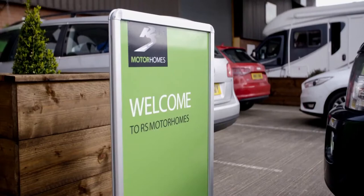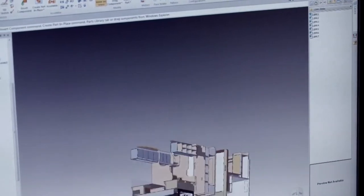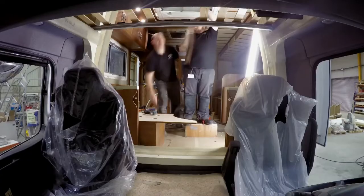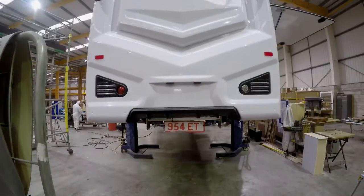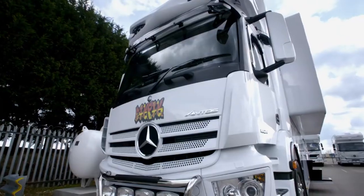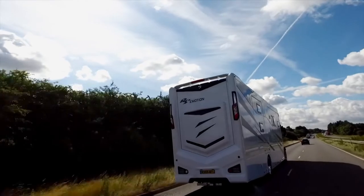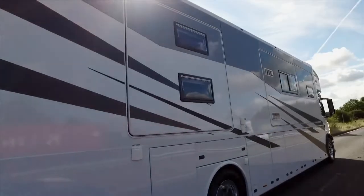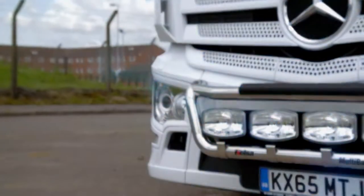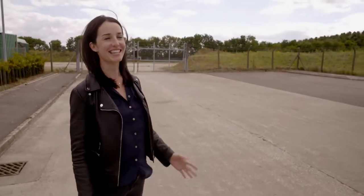RS Motorhomes has a fascinating 25-year history. They started making motorhomes for motocross teams, which meant transporting the riders and the bikes, so they needed something built to last. It's just a little bit special. It's a huge vehicle with a price tag to match. This is in the Super League. The most spectacular motorhome in their arsenal is the Emotion.